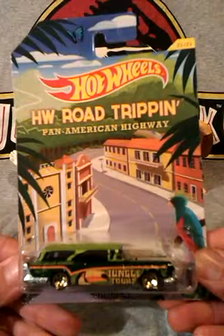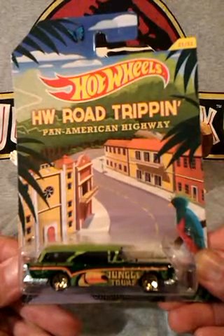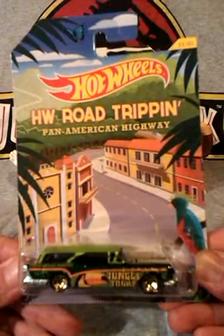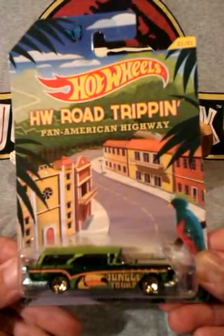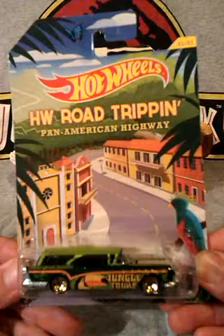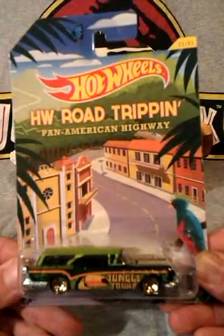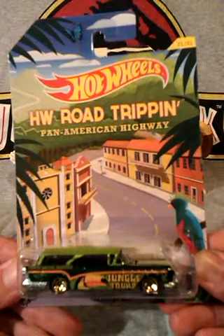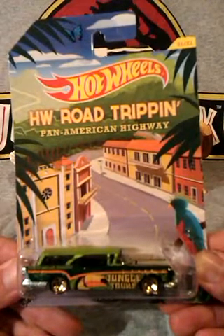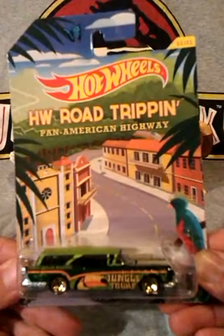First up is this road tripping 57 Buick. I really like the road tripping series of cars, as the card artwork is very summery, which is my favourite season, so they're good to display like this. I also like this one as it's green, which is my favourite colour. It has the words 'Jungle Tours' across it, and jungles and forests are my favourite environments, plus there's a bird on it, and I really like birds, so it's all there really.